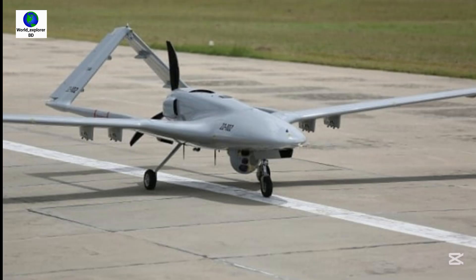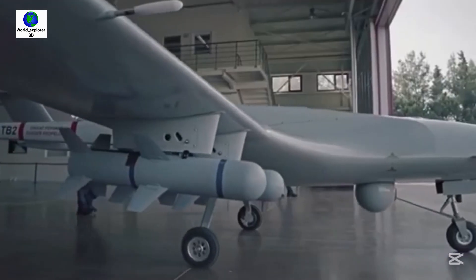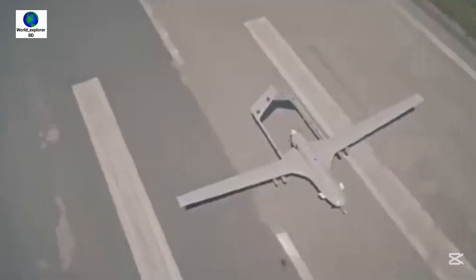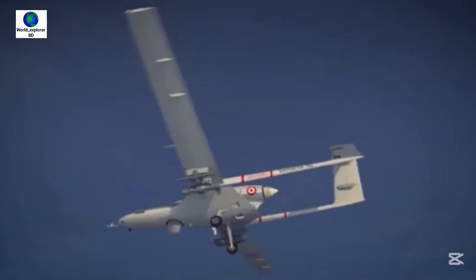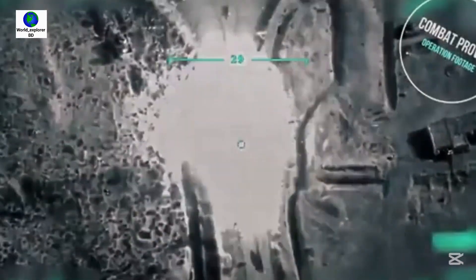Bangladesh purchased Bayraktar TB2 drones to modernize its defense capabilities and enhance its intelligence, surveillance, and reconnaissance capabilities. The Bayraktar TB2 has proven effective in modern warfare, particularly in the 2020 Nagorno-Karabakh war and the ongoing Russia-Ukraine conflict.